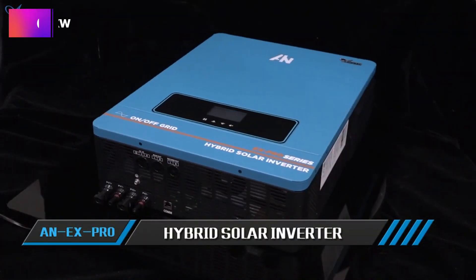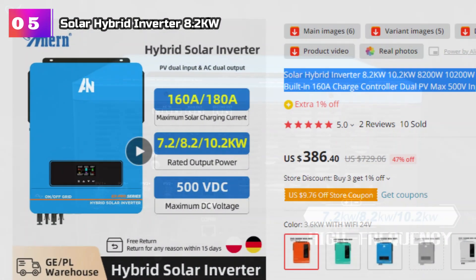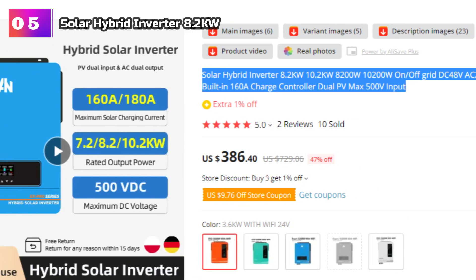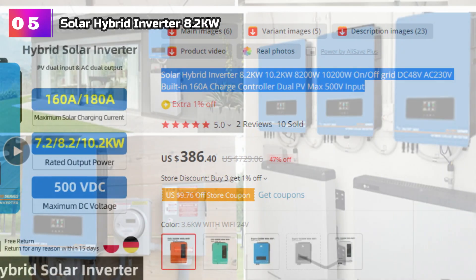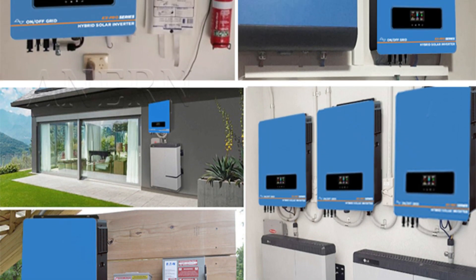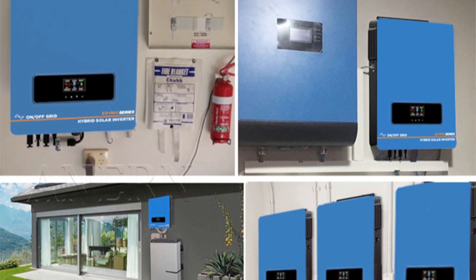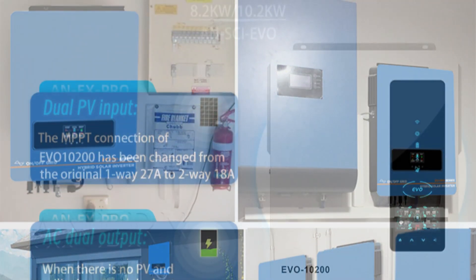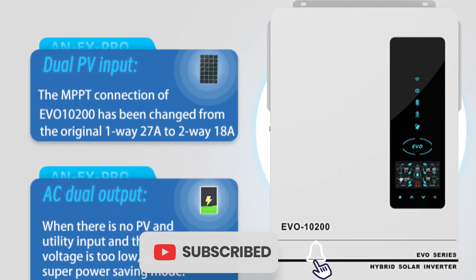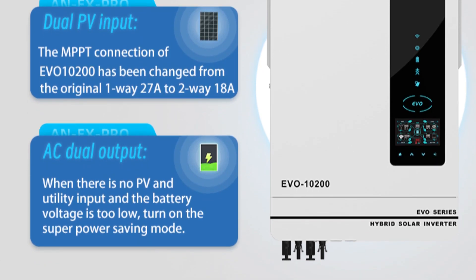Product Number 5: Solar Hybrid Inverter 8.2KW. The Solar Hybrid Inverter 8.2KW and 10.2KW, also known as the 8200W and 10200W models respectively, is a powerful and versatile solution for both on-grid and off-grid solar systems. With a DC 48V input and AC 230V output, this inverter offers seamless integration with a wide range of solar panels and battery storage systems. One of the standout features is its built-in 168A charge controller, which allows for efficient and optimized charging of connected batteries, ensuring maximum utilization of solar energy.